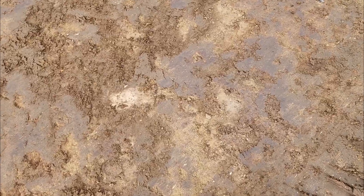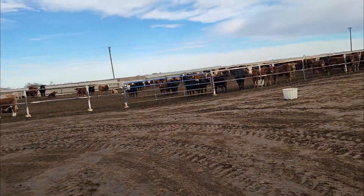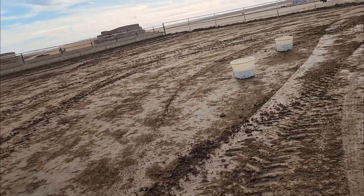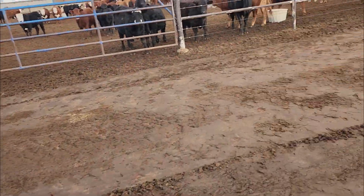One thing you don't want to do when scraping pens is get all the way down to the old dirt, because the cattle will start licking it and digging holes. All you want to do is take off the manure back down close to the dirt, but not all the way down to it.